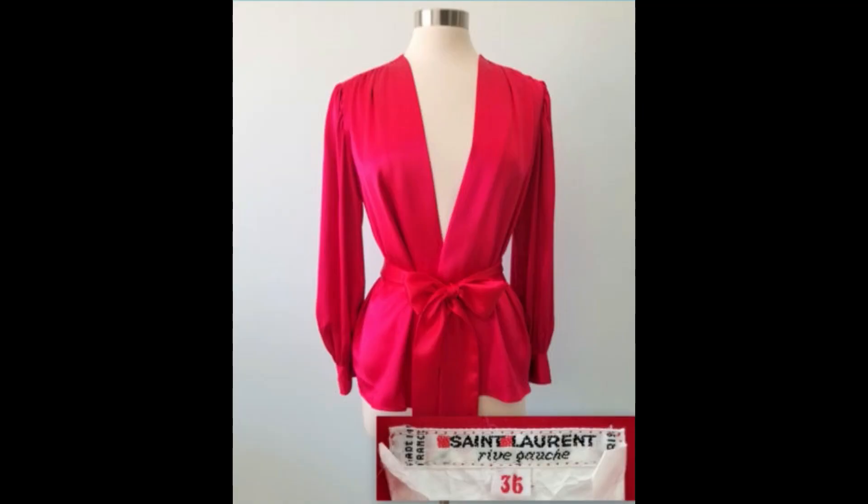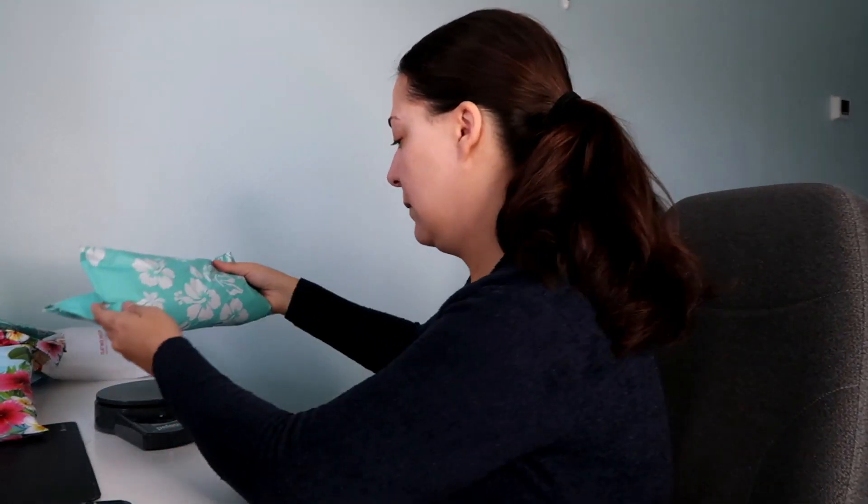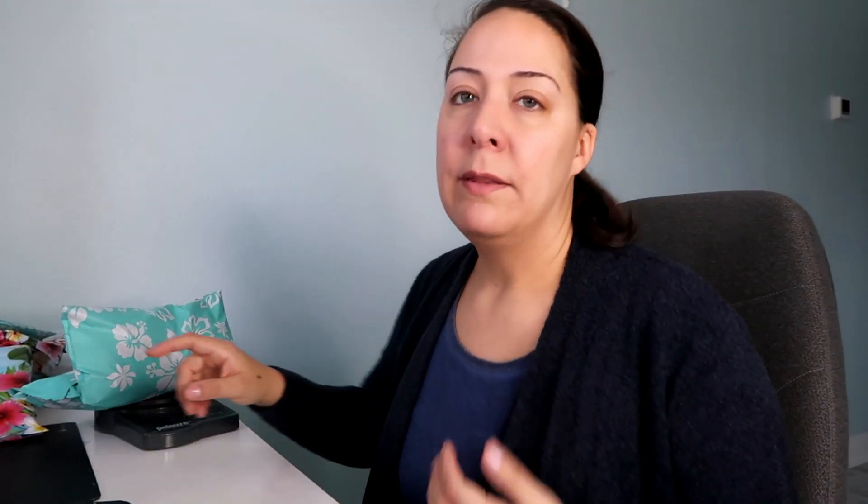I listed a blouse on Saturday night and I woke up to a best offer. I put best offer on both the vest and the blouse — both were listed at $40. The vest had an offer of $35, this had an offer of $31, and I took both offers. It's already packaged in a poly mailer and weighs 9.1 ounces, so I'm rounding up to ten.